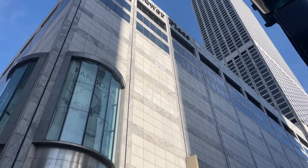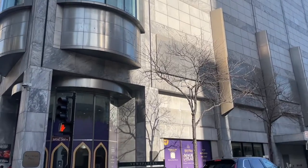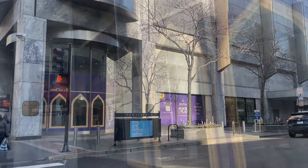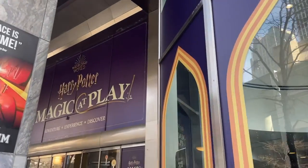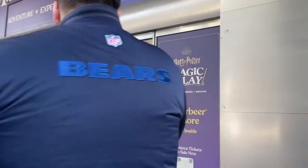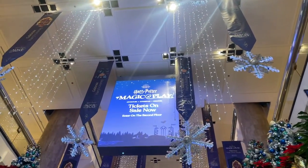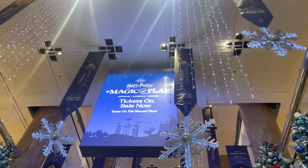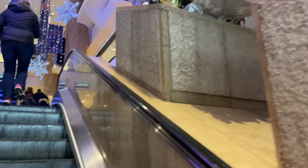Today we are in downtown Chicago because I am covering our experience for Harry Potter Magic at Play. It is an interactive activity that you can pay to do, over in downtown Chicago. To be more specific, it's over by the Water Tower Place at 835 North Michigan Ave, which is pretty much where all the shops are — the Mag Mile.